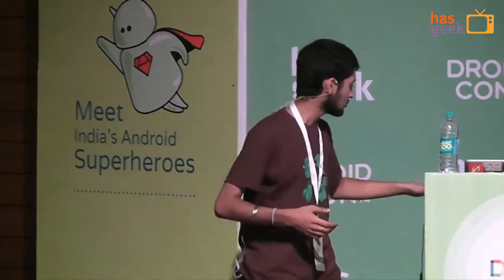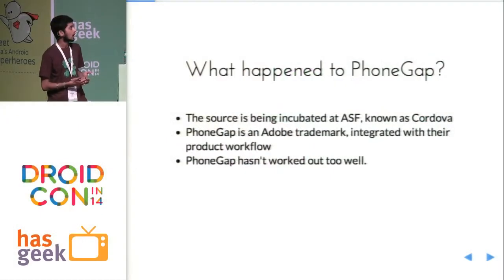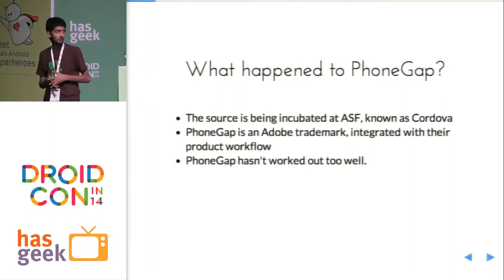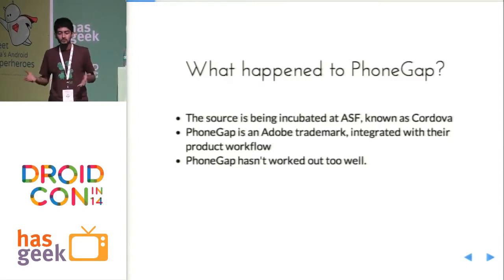And that's mobile Chrome apps. We all know about HTML5 and how it's not really delivered on the whole promise of amazing, rich-looking apps and rich-looking experiences. And why is that? So what happened to PhoneGap? The source is now part of the Apache Software Foundation and it's called Cordova. PhoneGap, which is Cordova plus some other tools, is part of Adobe's suite, and it's been rapidly integrated into their workflow. And as we all know, it's not worked out too well.